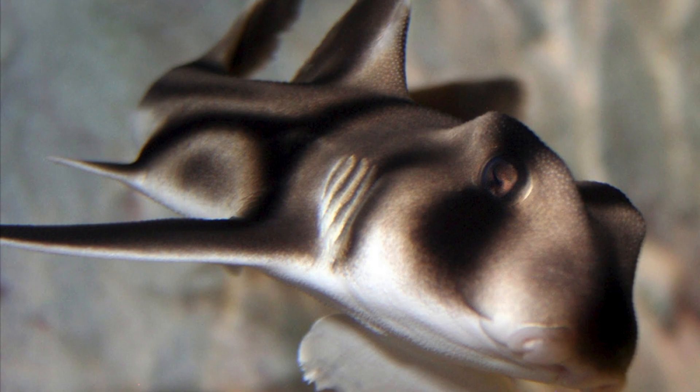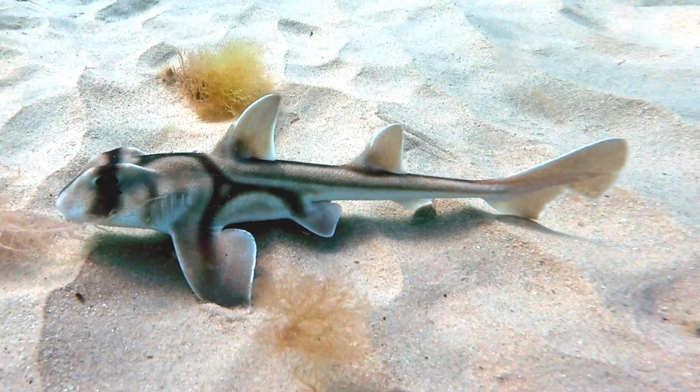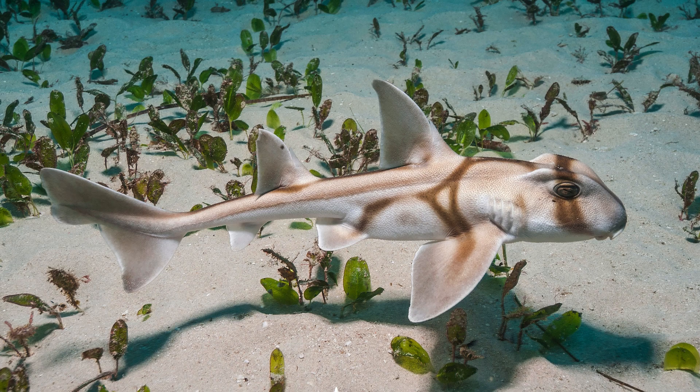The Port Jackson shark. In the coastal waters of Australia, the Port Jackson shark stands out with its distinctive horn-like projections on its head. This bottom-dwelling species showcases a gentle disposition, preferring to feed on mollusks and crustaceans. Their unique appearance and calm demeanor make them a favorite among divers and aquarium enthusiasts.